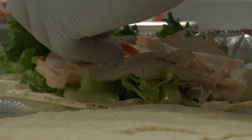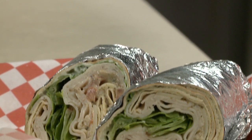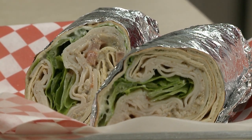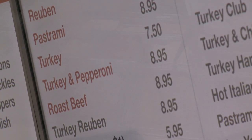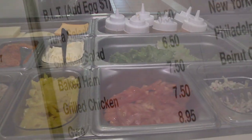We have the turkey wrap, which comes with our house dressing — it's mom's creation. It's oregano oil and vinegar; it's a really different take on a vinaigrette. Every wrap kind of has its own little take on things. People can modify and mix and match and do whatever they need to do to walk out with a sandwich they're going to enjoy.